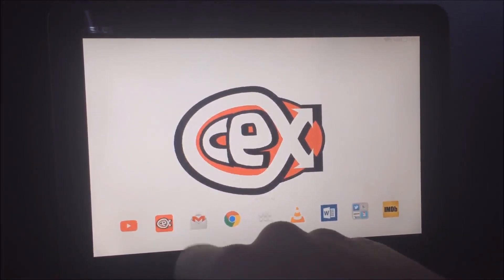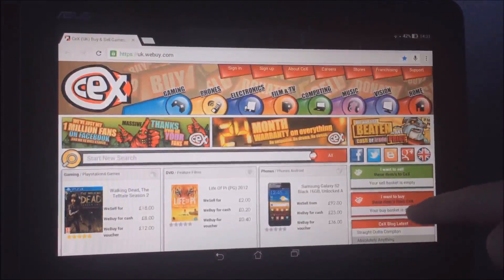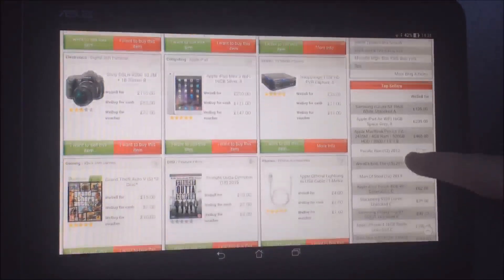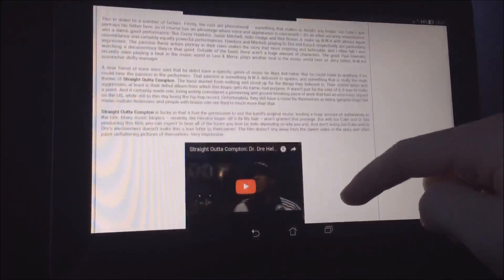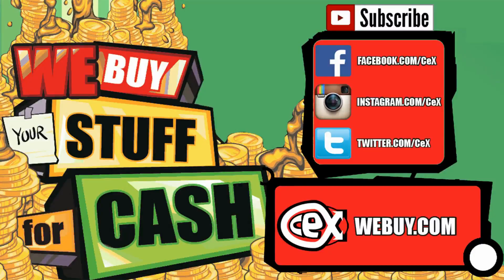On the whole, the Asus TF103C is a damn fine little machine that does everything a tablet of this price range should, and it often excels. If you're interested in picking one up, check WeBuy.com for stock availability in your local CeX store, and be sure to check out the blog for more detailed reviews of the latest tech, games and films. Thanks for watching — stay sexy.